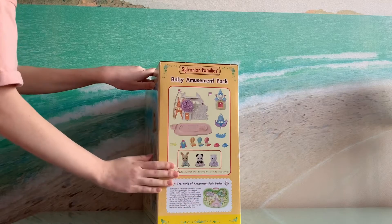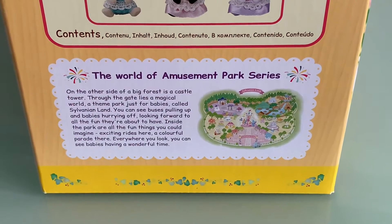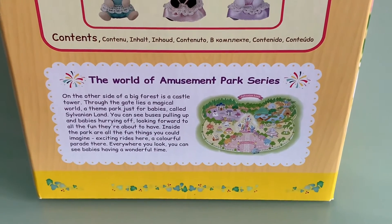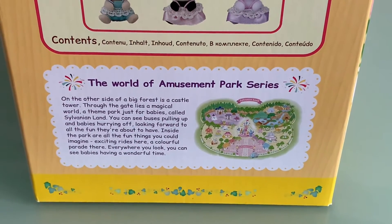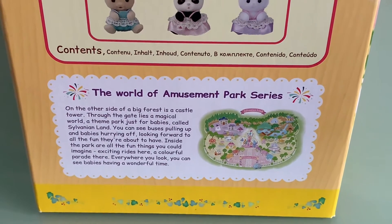Next we can see all of the contents, which are setting clues, and on the side we can also see the text about the world of amusement park series. On the other side of a big forest is a castle tower — through the gate lies a magical world.